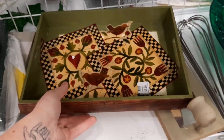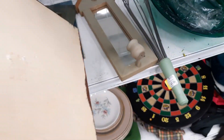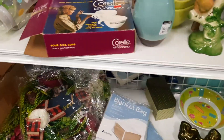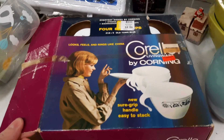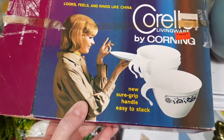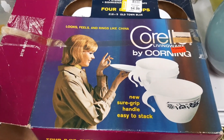I thought that somebody made this tray — like they decoupaged the design on the inside of it. To me it looked like a project. And then I showed you this because it was in the original box. You usually don't see china in the original box, so I liked how it said 'looks, feels, and rings like china.'